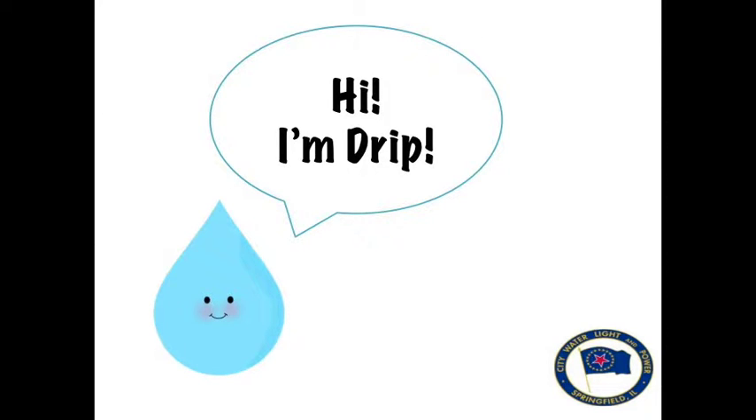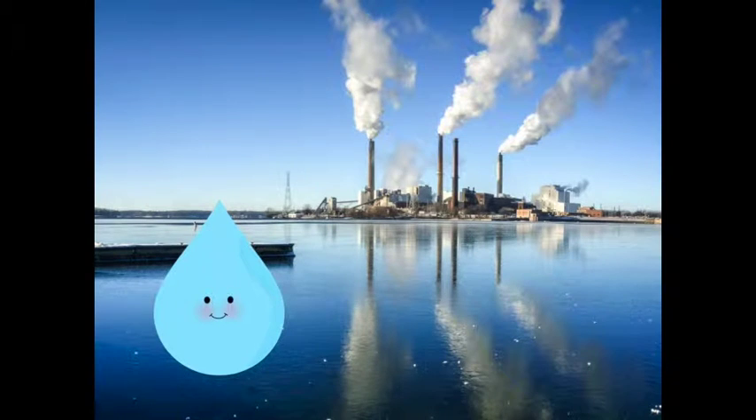Hi, I'm Drip, a drop of water in Lake Springfield. I may seem small, but my friends and I are a huge part of your daily life. We start in this huge lake and become the water that you cook with, clean with, play in, and drink.